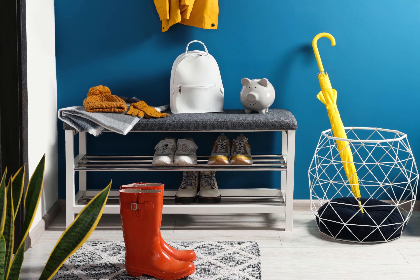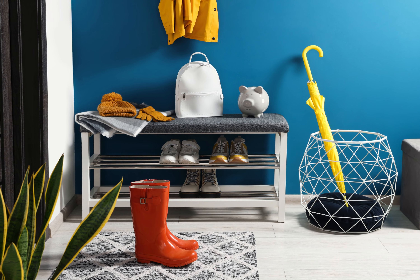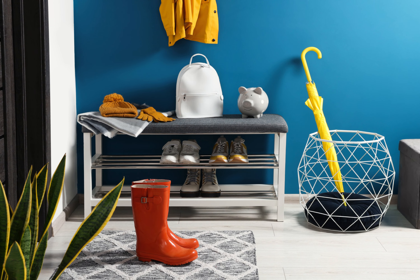Deep Blue conveys a sense of depth and tranquility, reminiscent of clear skies and calm waters, making it an excellent paint idea for your entryway. This cool hue adds a refreshing touch to your front foyer and pairs well with whites and light neutrals for a crisp and airy look.